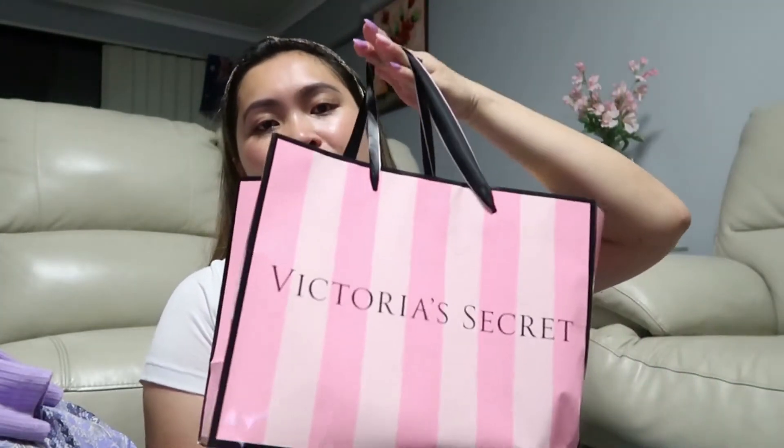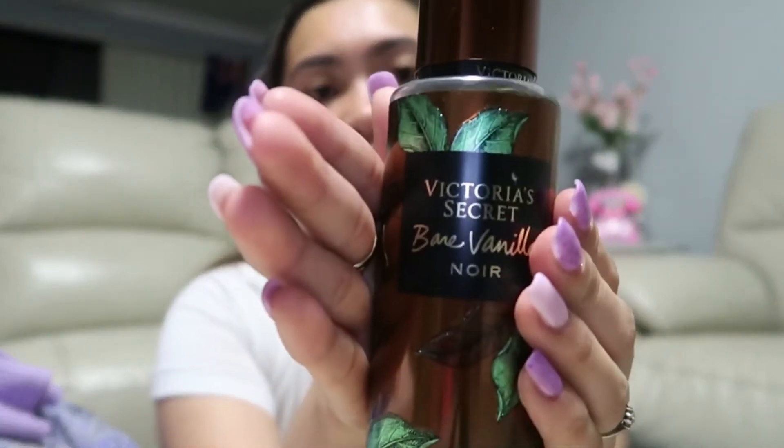The last haul is from Victoria's Secret. They had a buy-one-get-one-50%-off deal. The first one is Rush — a scent or mist. The next one is Bare Vanilla mist — it smells really good. And then the Coconut Passion Noir — I mispronounced it last time but it's 'noir.' That one is not too strong. I really like the Rush mist.